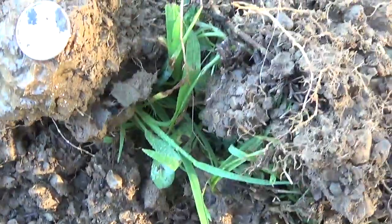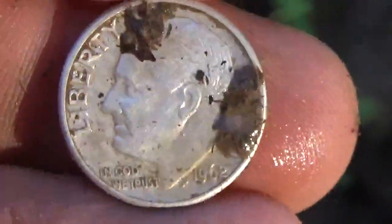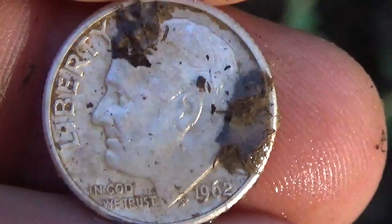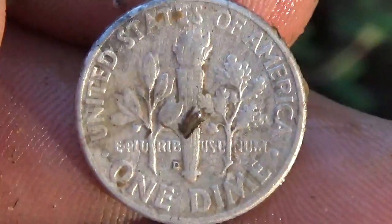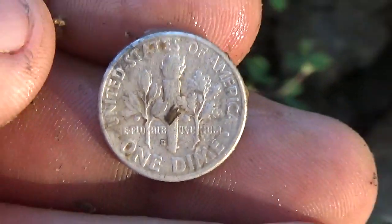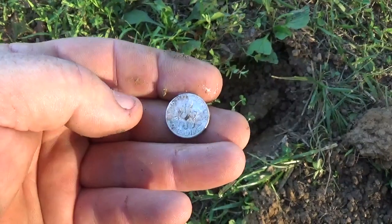The kids is a '61 and a '62 - awesome - D mint mark. Alright, I'm gonna keep working this little area that used to be the parking lot.